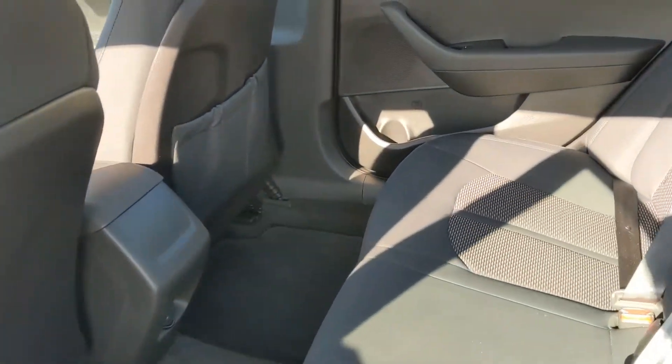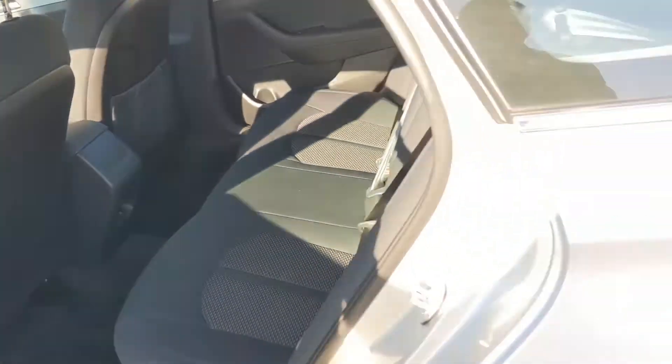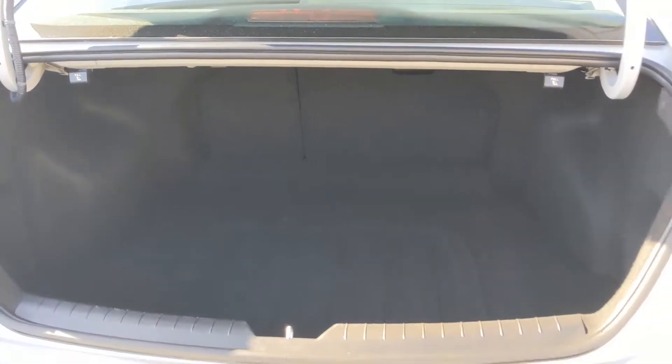In the back seat, as you can see, there's plenty of room for any passengers you've got coming with you, and everything is in really good condition. Quick look in the back here — a huge trunk area to carry whatever you need, and the rear seats even fold down if you need a little extra room.